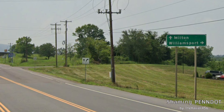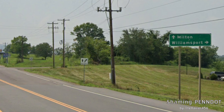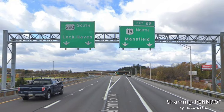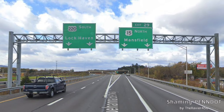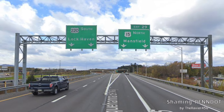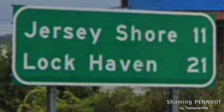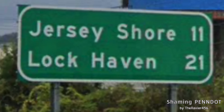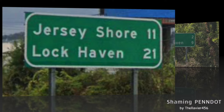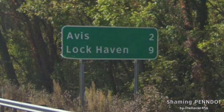Here we meet with I-180, signed for Milton and Williamsport — we'll be joining up with the route to Williamsport. Here's where I-180 ends and the split of US-220 and US-15: 15 is signed north for Mansfield, and 220 is signed south for Lock Haven. That works out fine, but I wouldn't cry if it were State College. On the mileage sign, Lock Haven is on the bottom line — I would put Lock Haven on the top line and State College on the bottom line, since it's not that much farther away. Their hatred for Penn State is still at it: Lock Haven is only 9 miles away and they keep it on the bottom line.